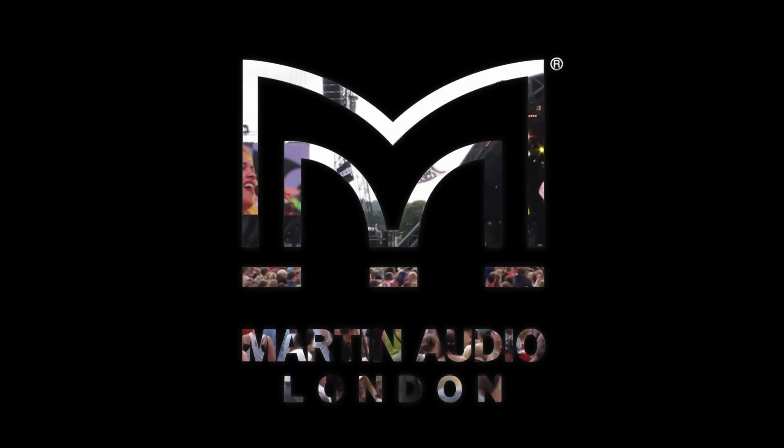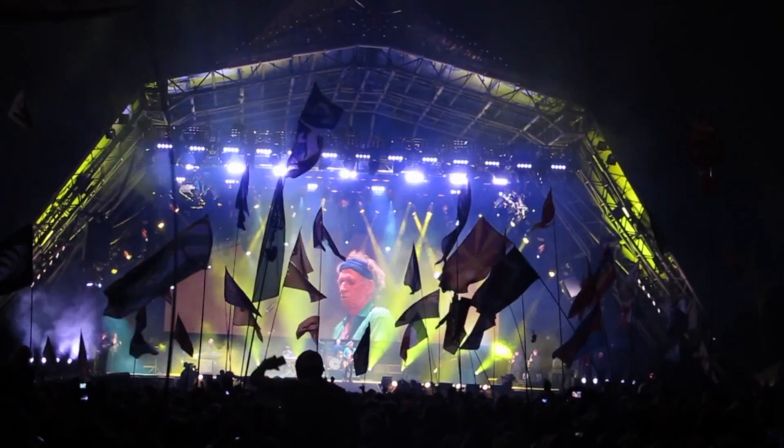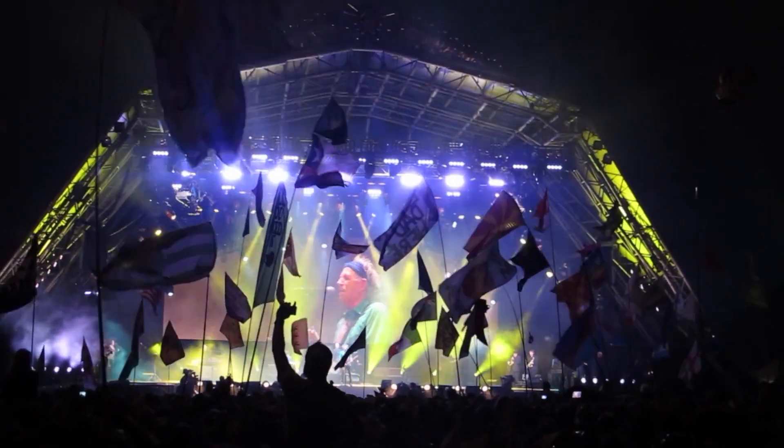Well, here we are at Glastonbury Festival 2013, and the irony of the whole thing is that I'm actually being made to engineer my own interview. I'm going to be interviewing Mark Edwards and Jason Baird about Martin Audio and RG Jones at the festival over the past however many years it is.